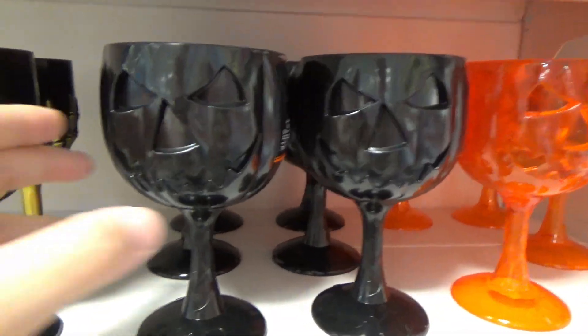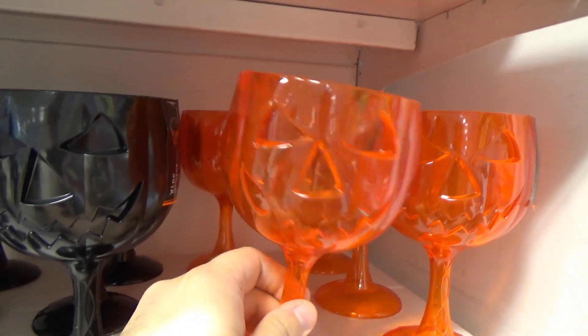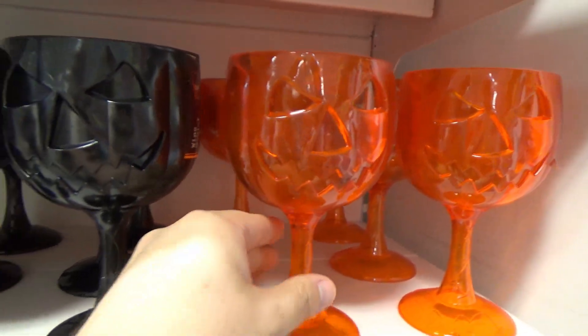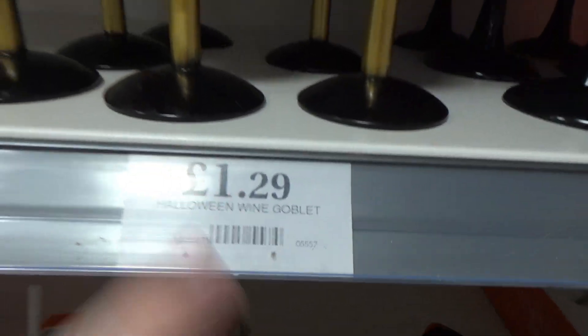And then you've got the classic Halloween goblets — pumpkin transparent ones. I like these just because they remind me of early 2000s Halloween. These are going for £1.29 — not bad.